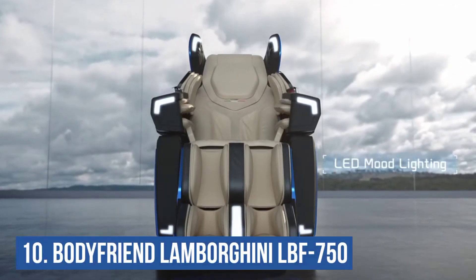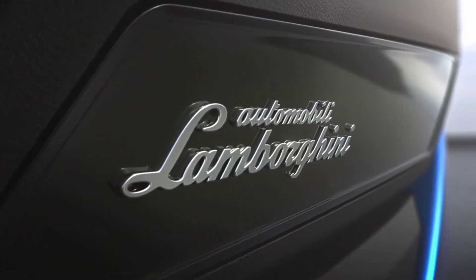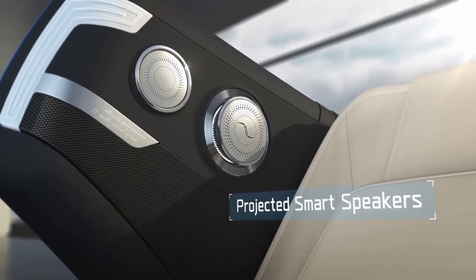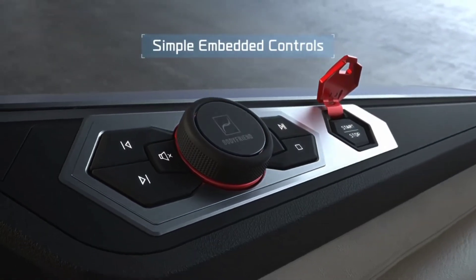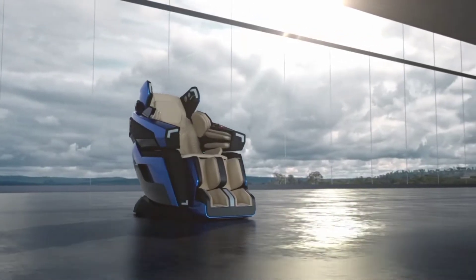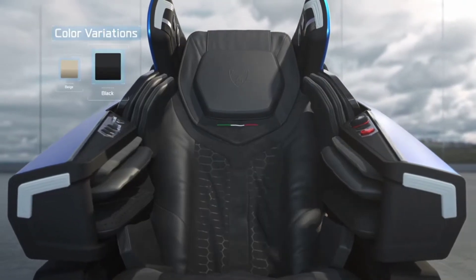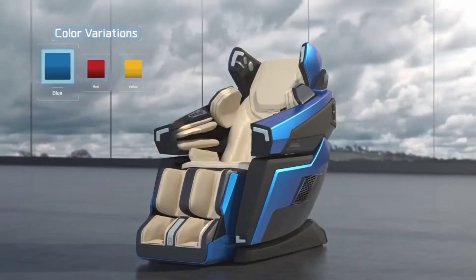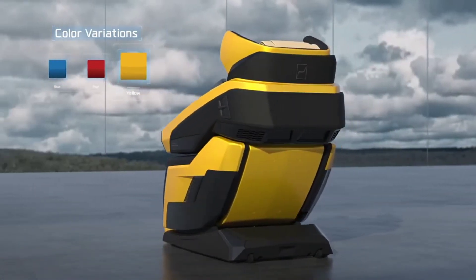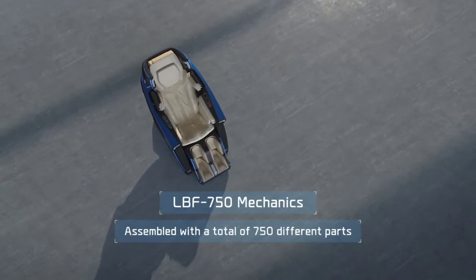Number 10: Bodyfriend Lamborghini LBF 750. The Bodyfriend LBF 750 is the first Lamborghini massage chair in the world, and it imitates the appearance and feel of the luxury car by combining vibrant colors with cutting-edge technologies. The massage chair even has Lamborghini bumpers, and the multi-interface controller and sound system are everything you'd expect from a Lamborghini. One of the most advanced massage chairs available, it can tailor a therapeutic massage to the user's stress levels and physiological indicators.